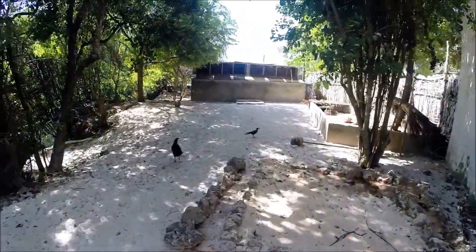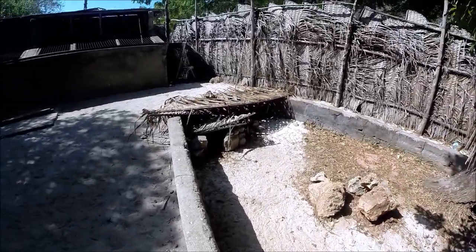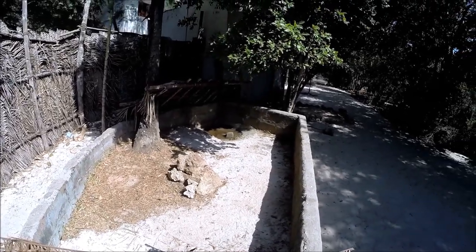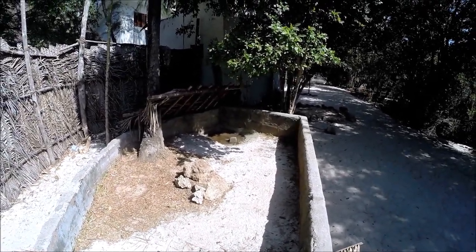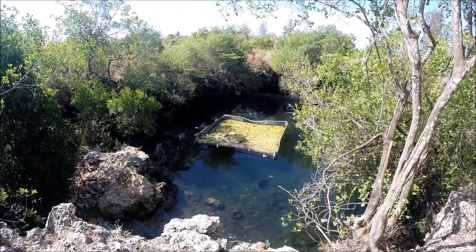Weiter im hinteren Abteil der Station gibt es ein Gehege mit Land- und Sumpfschildkröten. Außerdem gehört zur Station auch eine zweite Lagune direkt hinter der ersten.